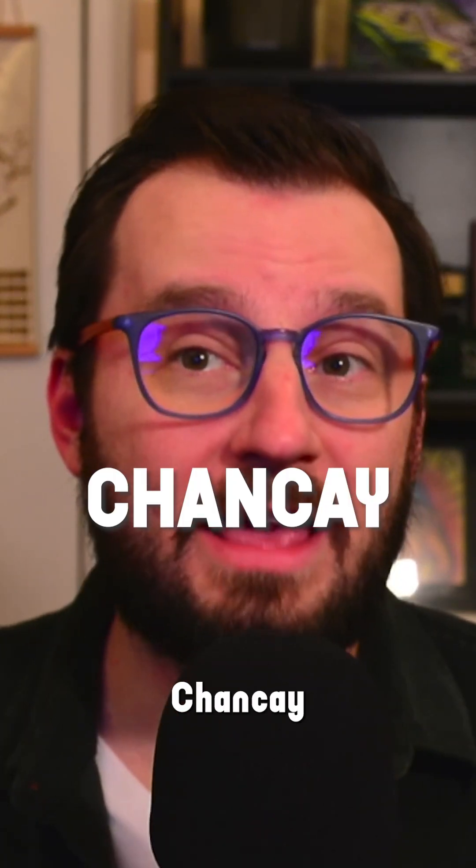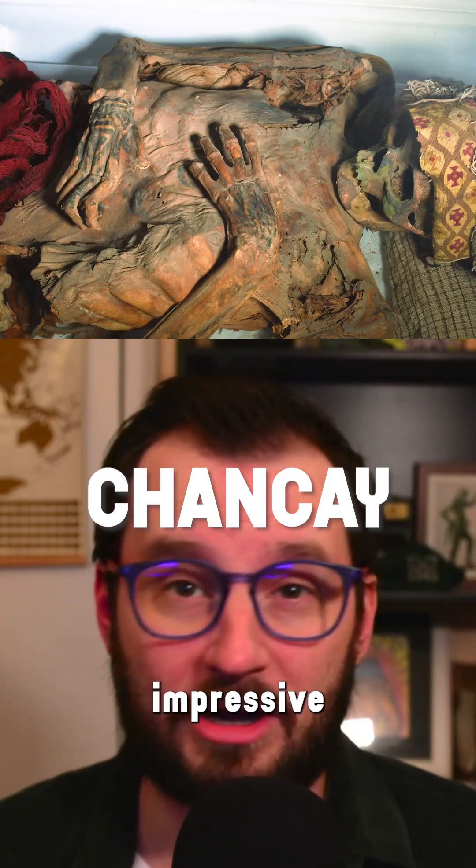This study looked at 100 mummies from the Chancay culture, which have extremely ornate and impressive tattoos. To discover this, the team used lasers.